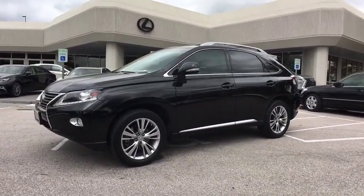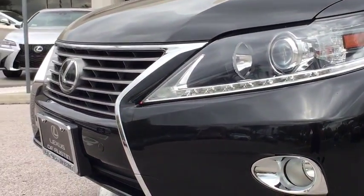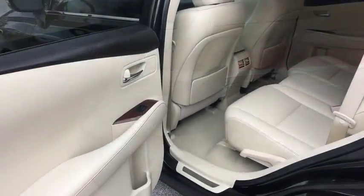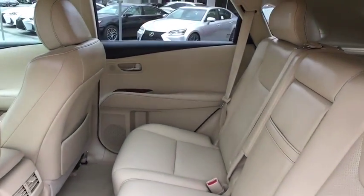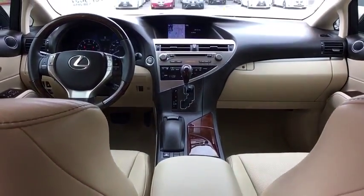Bluetooth, leather-wrapped steering wheel, adjustable steering wheel, power steering, aluminum wheels, cruise control, auto-dimming rear-view mirror, four-wheel disc brakes, keyless start, floor mats, front-wheel drive. Take this vehicle for a spin and see why so many shoppers are now proud owners.